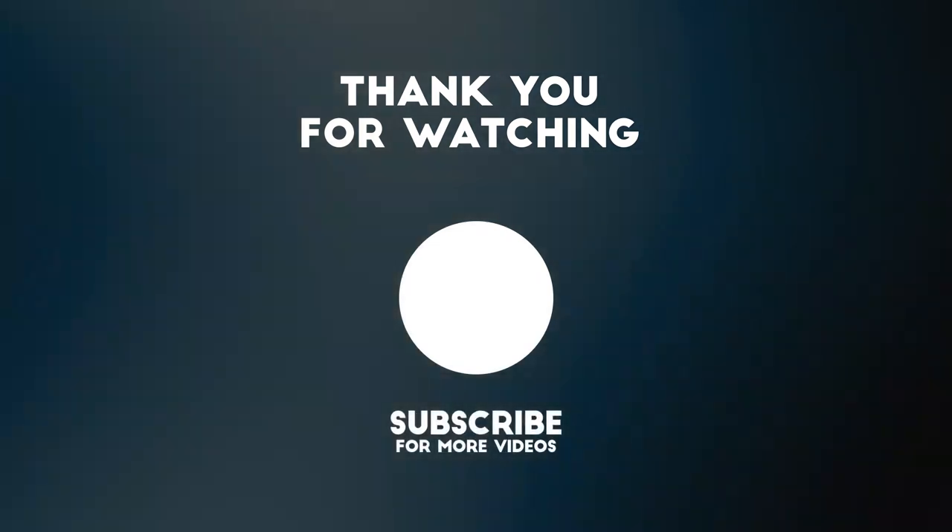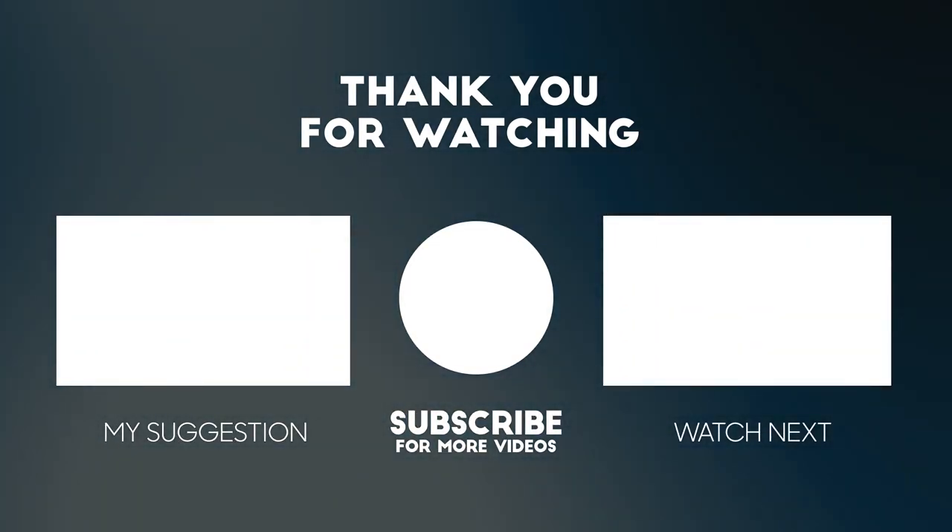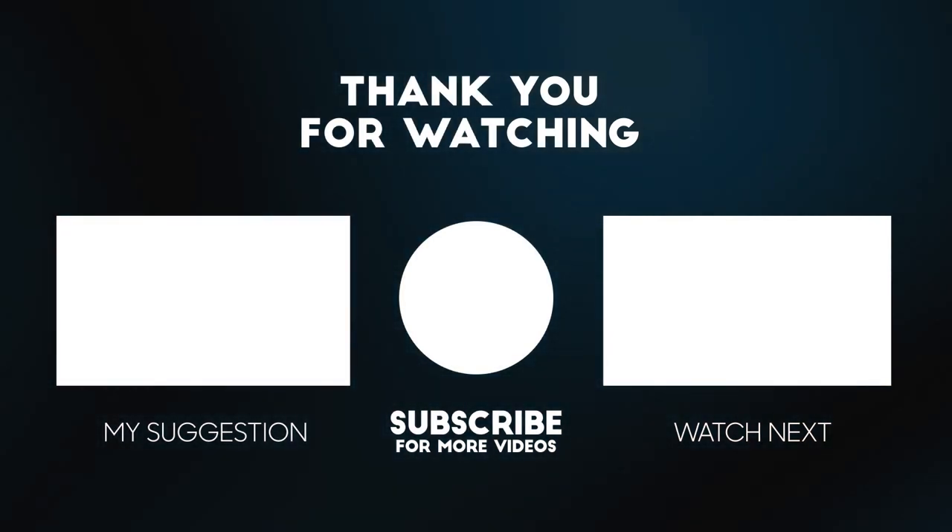That's all for today. If you enjoyed this video, don't forget to like, subscribe, and share it with your friends. You can also leave a comment with what you would like to see in the following videos. Thanks for watching, and see you next time.